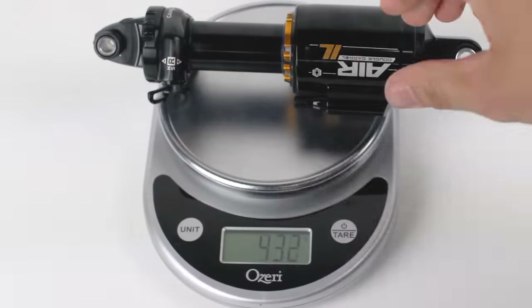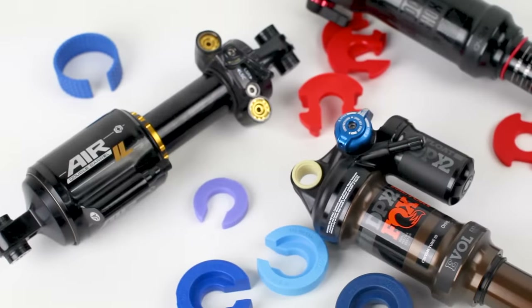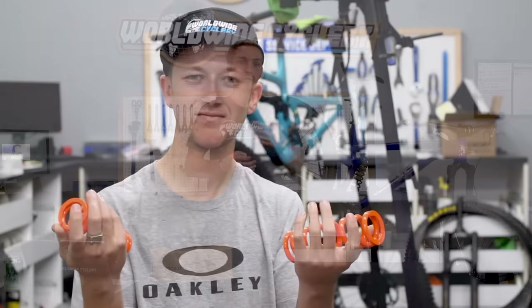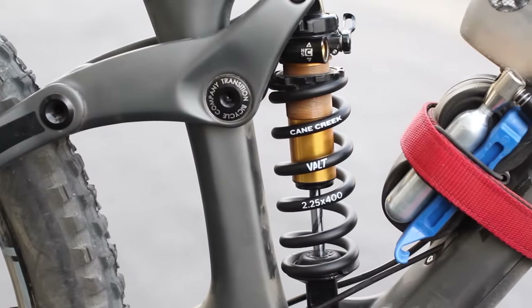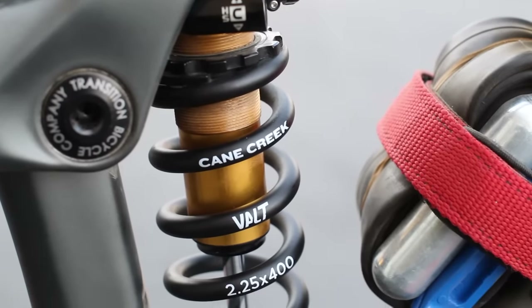Coil shocks are way heavier, they are less tunable — you don't have air volume spacers, which you typically do in air shocks these days, which is really nice. You've got to change your spring if you sell the shock or you're buying a coil shock; you've got to figure out what spring you need, which is totally dependent on your bike's leverage ratio, your body weight, and the shock. There are usually fewer size options, and they're typically only made in larger shock sizes because they were originally for downhill bikes and don't really come in smaller eye-to-eye sizes.